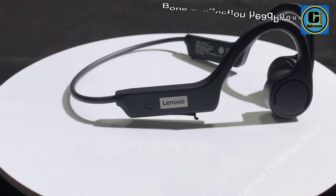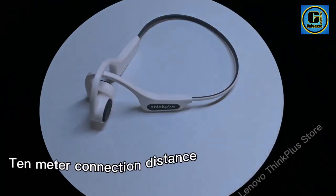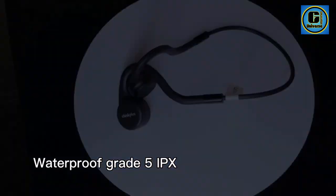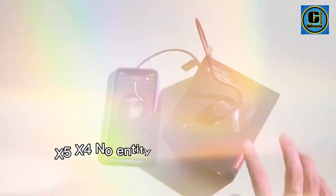Making them ideal for outdoor activities, workouts, and commuting. Featuring an ergonomic earhook design, the X3 Pro earphones provide a secure and comfortable fit, ensuring stability during even the most intense workouts.